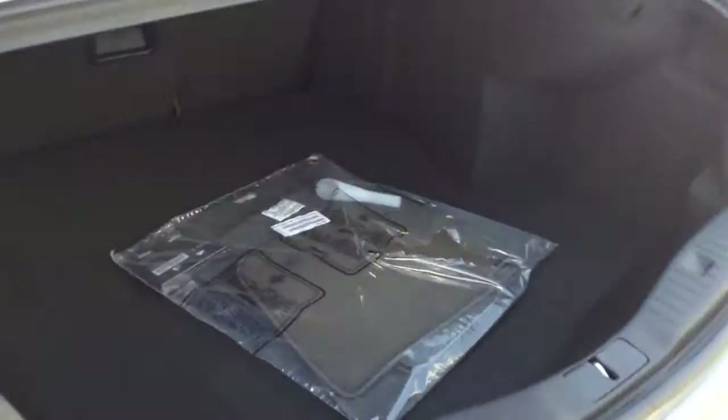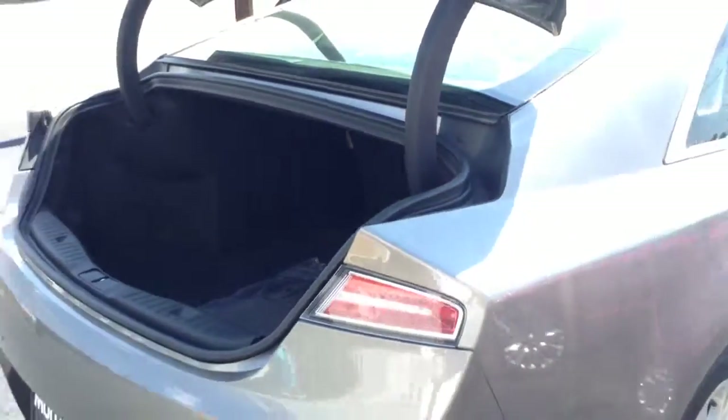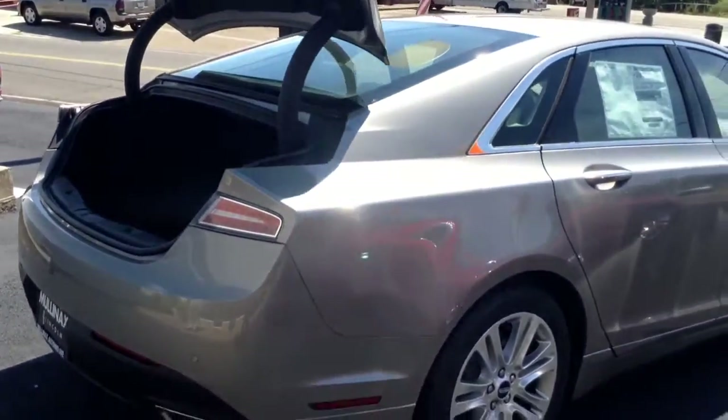Looking into the trunk, there's a tremendous amount of trunk space. This vehicle right here has nice sporty lines, is very comfortable, and has excellent fuel economy — up to 33 miles to the gallon.